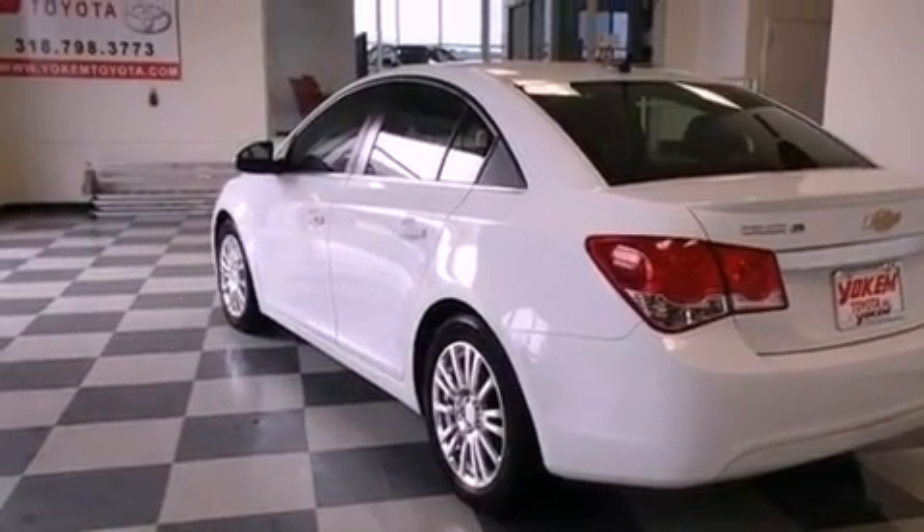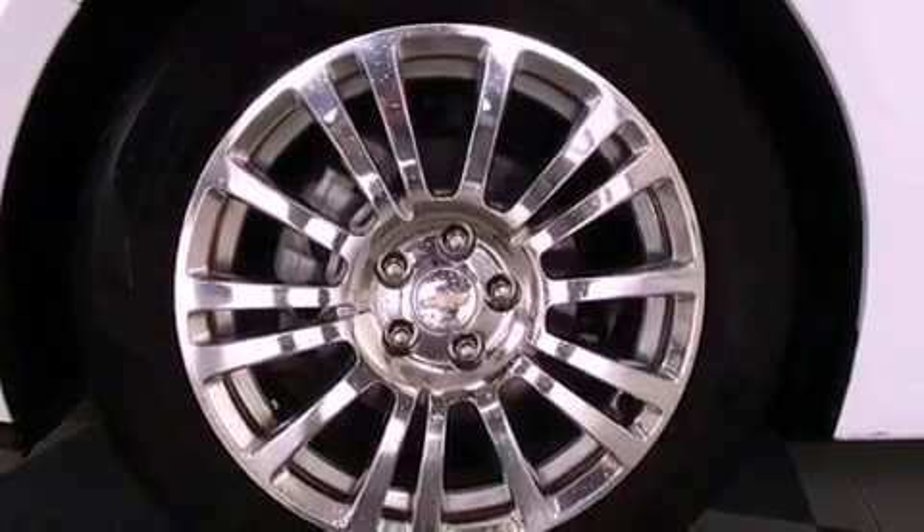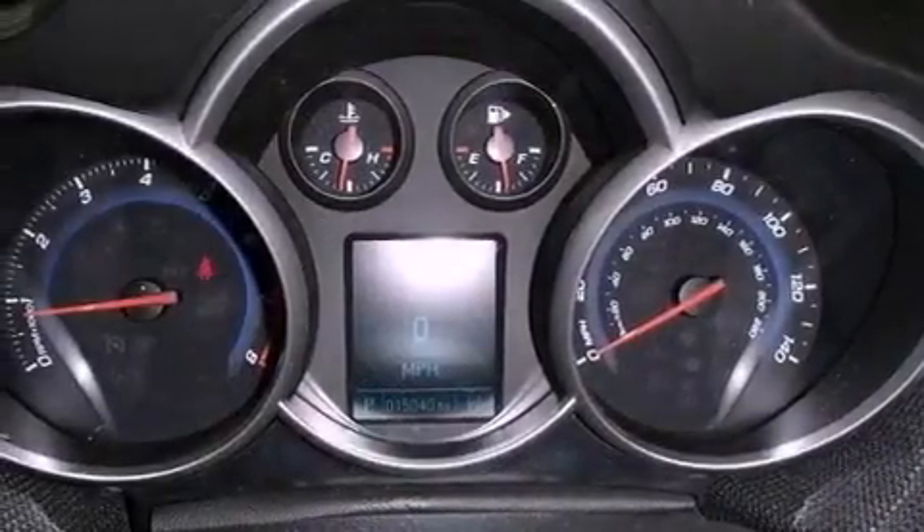The following features are also included: air conditioning, cruise control, steering wheel mounted controls, a leather wrapped steering wheel, performance tires, and a rear spoiler.